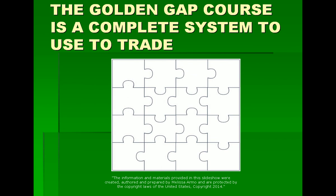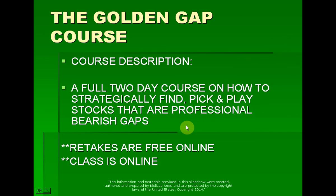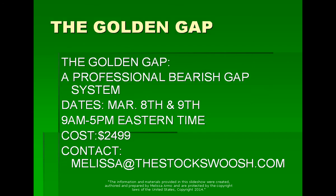The Golden Gap course is a complete system to use to trade. It teaches you all the pieces of the puzzle you need to be a successful trader trading gaps. It's a full two-day course on how to strategically find, pick, and play stocks that are professional bearish gaps. Retakes are free online — the class is online, so you can be anywhere in the world and take it. I teach the class live and answer all questions. The dates are this weekend, March 8th and 9th, from 9 a.m. to 5 p.m. Eastern Time.